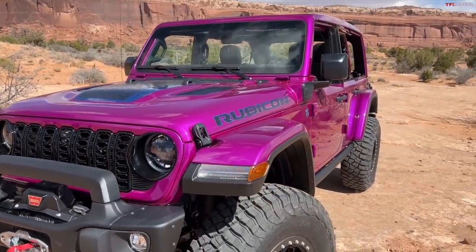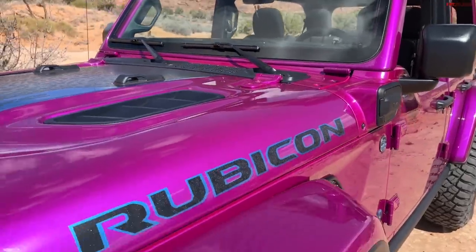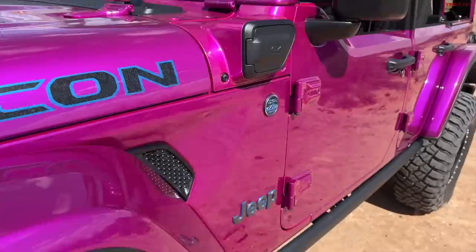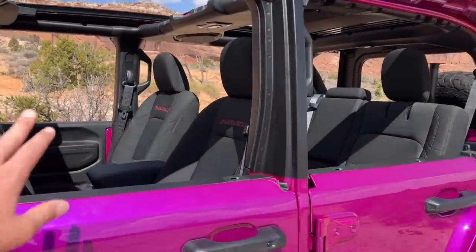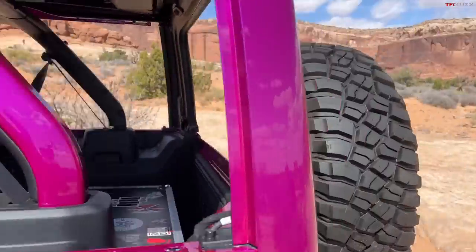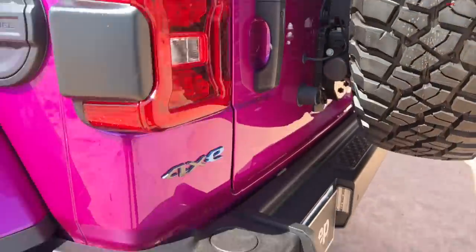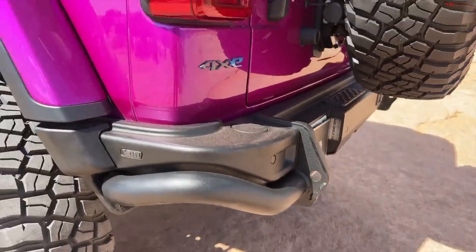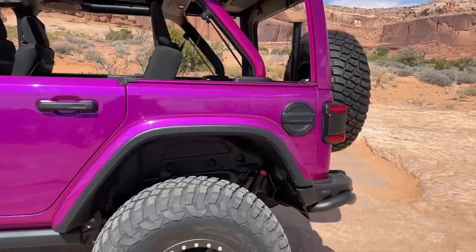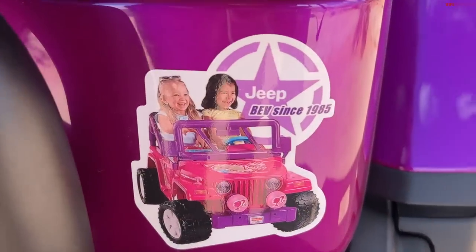This is a 4xe Wrangler — a plug-in hybrid with about 20 miles of all-electric range, plus a gasoline engine to supplement that. It's a really cool top configuration: half doors with the power sky top, side windows removed. They've removed the rear windows, and I believe that's where they've hidden the air compressor. You've got the full concept AEV rear bumper, 37-inch BFG KM3 mud terrains, and one of the coolest colors in the industry.